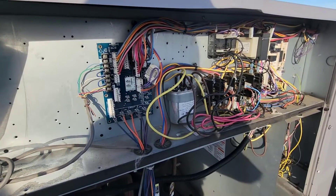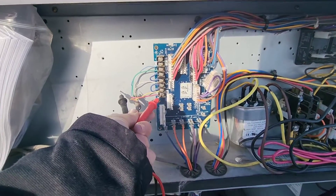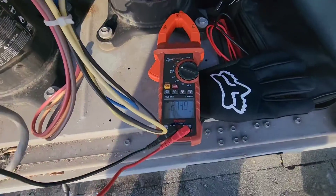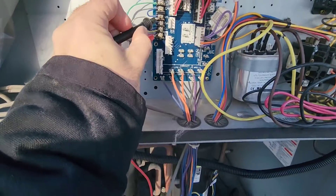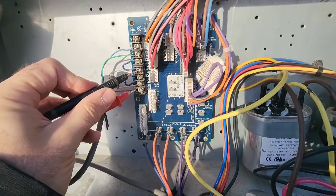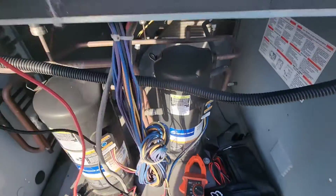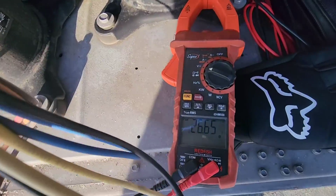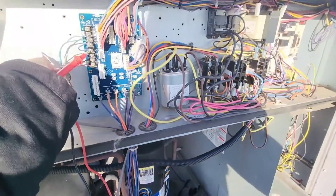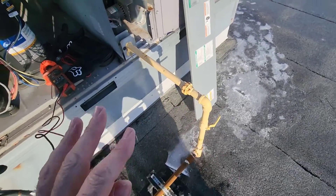We're going to confirm we have a call for heating. We check for power to ground — confirmed. Checking across R and W, we get zero volts. Then W to ground gives us 24 volts, so we are calling for heat and we have ignition lockout because the gas valve is off. Everything is making sense.